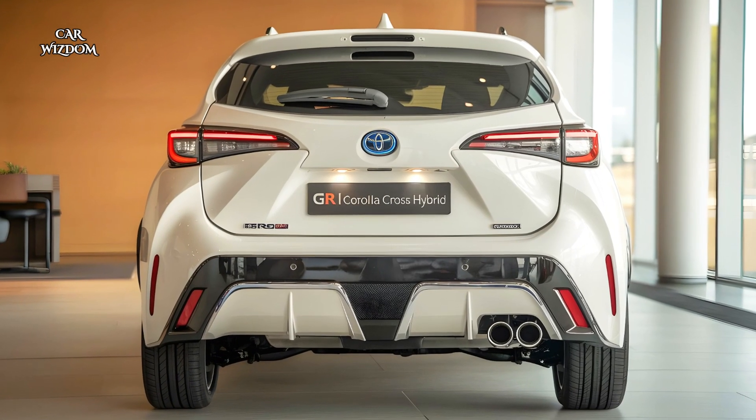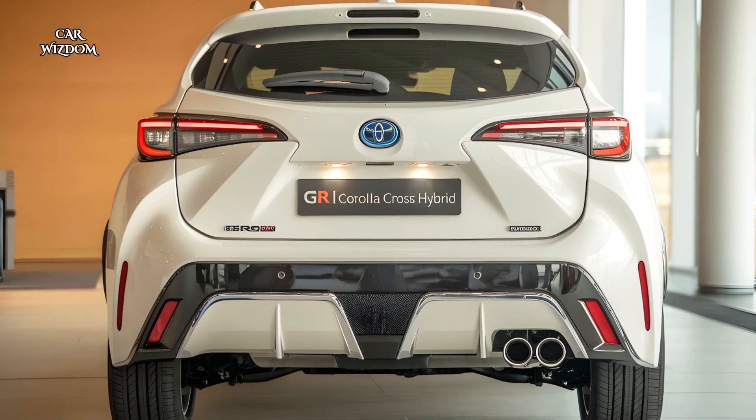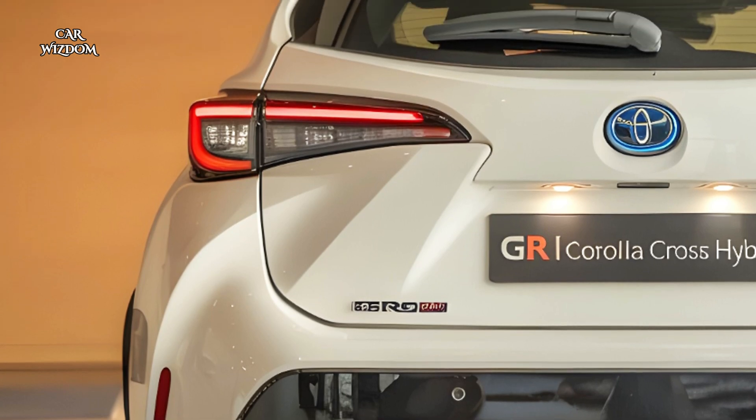Introducing the 2025 Toyota GR Corolla Cross Hybrid, a perfect blend of cutting-edge performance, sleek design, and Toyota's legendary reliability.